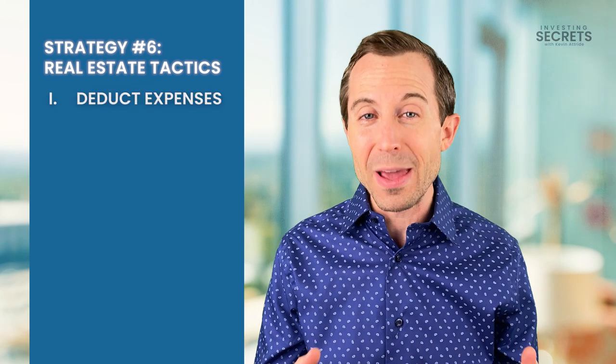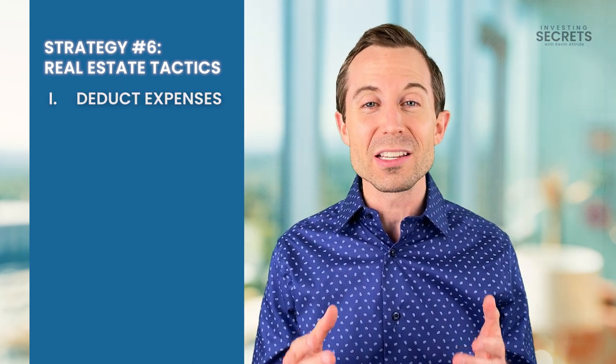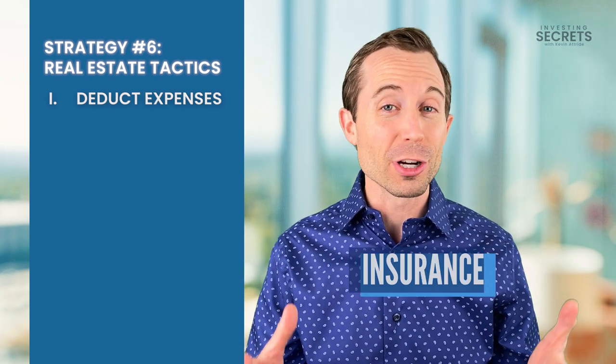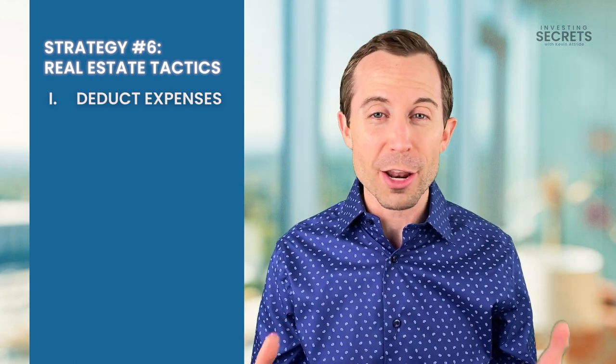The first is reducing taxes based on expenses. Investment real estate is a business, and so you can deduct your expenses — you can deduct property taxes, insurance, property management, utilities, and a number of other different things. The list goes on and on.